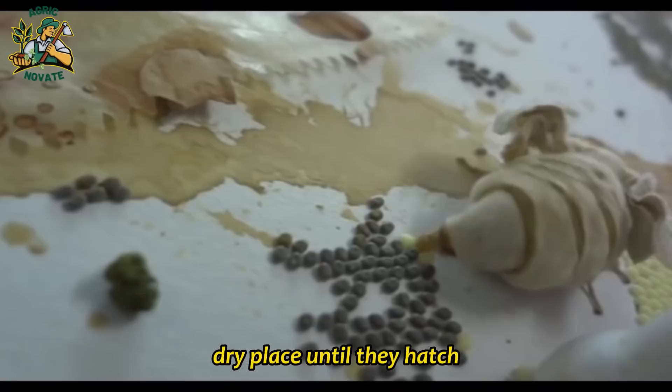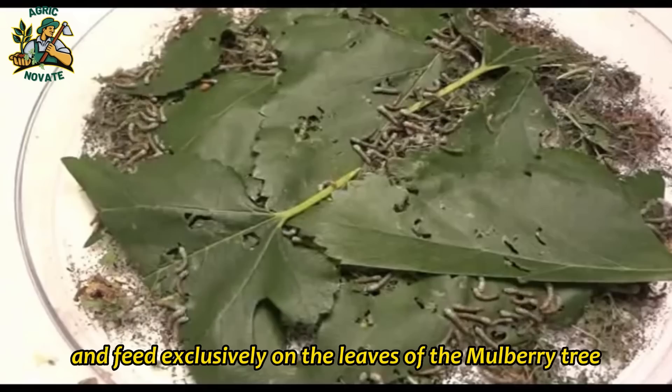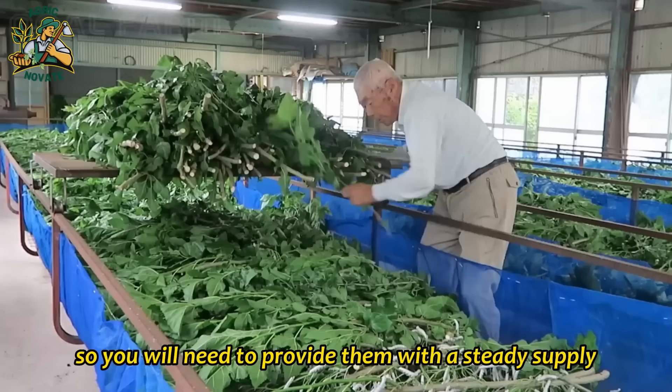When the eggs hatch, you will have tiny silkworms that need to be fed. Silkworms are herbivores and feed exclusively on the leaves of the mulberry tree. You can either purchase mulberry leaves from a supplier or grow your own mulberry tree if you have the space. It's important to note that silkworms eat a lot, so you will need to provide them with a steady supply of fresh leaves.